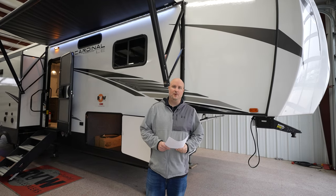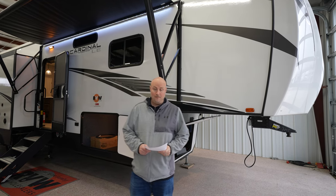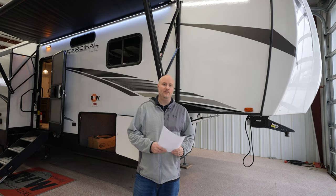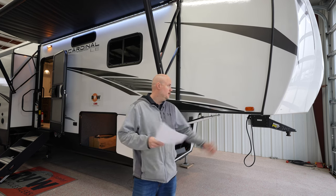My name is Mitch Eileman with RV Wholesalers here in Lakeview, Ohio. Today we're going to look at a 2022 Cardinal Limited 383BHLE. This is going to feature four slide outs, two full baths, a large bunk room, separate living room, and also a front bedroom.